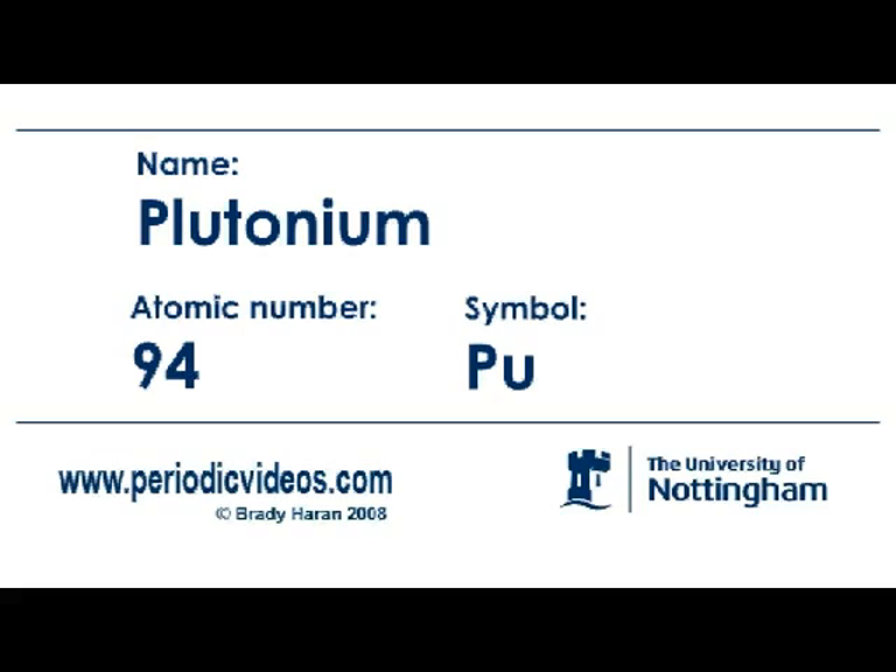Plutonium is quite well known for the fact it's been used in certain types of nuclear bombs. It's a very interesting element — it's incredibly dense. If you hold a golf ball-sized shape of plutonium in your hand, it would weigh in excess of half a kilogram. You would have to hold it through several layers of gloves, at least one of which would be lead-lined, and as you held it, it would be like having a really hot cup of tea in your hand — that's from the radioactivity coming out.